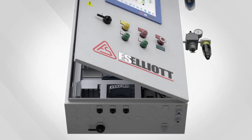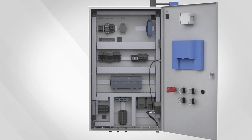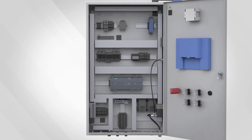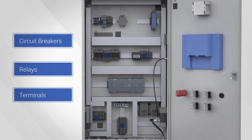Let's explore the inside of the R2000 to learn more about the panel design and components. Each R2000 control system is equipped with all of the required devices to manage the operation of your centrifugal air compressor, including circuit breakers, relays, and terminals.